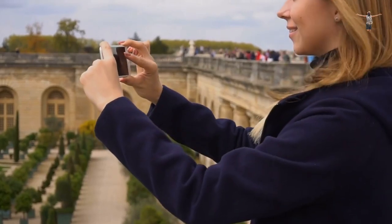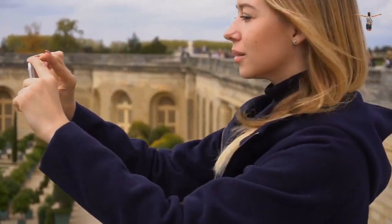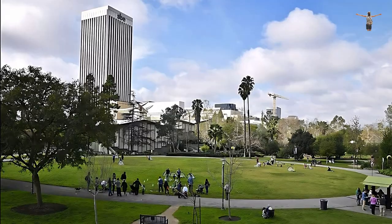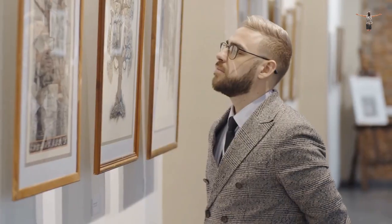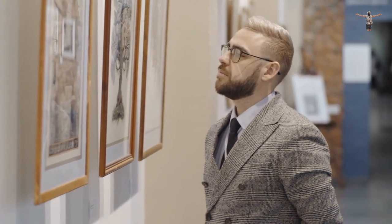The LACMA offers visitors a range of amenities, including guided tours, audio guides, and a variety of dining options. The museum's outdoor spaces, including the Sculpture Garden and the La Brea Tar Pits, are also popular spots for visitors to explore. The LACMA is dedicated to promoting the understanding and appreciation of art and culture, and offers a range of educational programs for visitors of all ages.